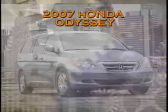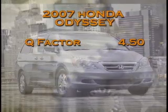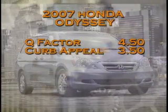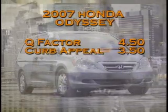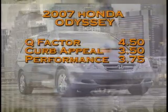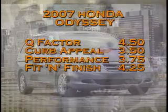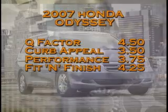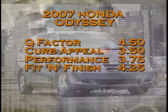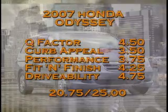Let's take a look at how Dennis and Ian scored the 2007 Honda Odyssey minivan. For Q Factor, it did extremely well with a 4.5. Curb Appeal, a 3.5. Performance bumped up a little at 3.75. In fit and finish, another score in the 4s — a 4.25. And finally, drivability just a quarter off a perfect score at 4.75. The total for the 2007 Honda Odyssey minivan is 20.75 out of a possible 25.